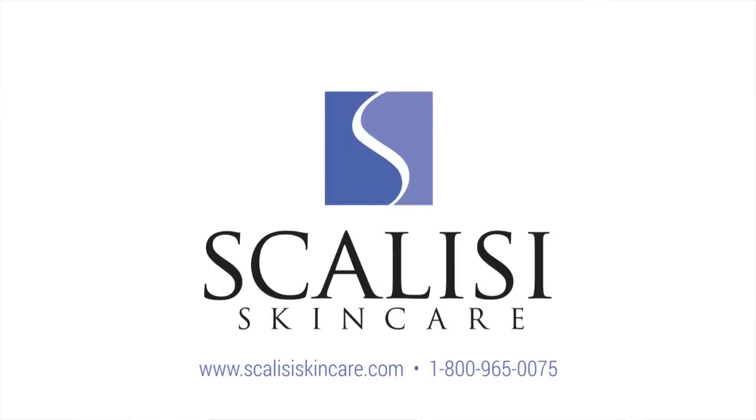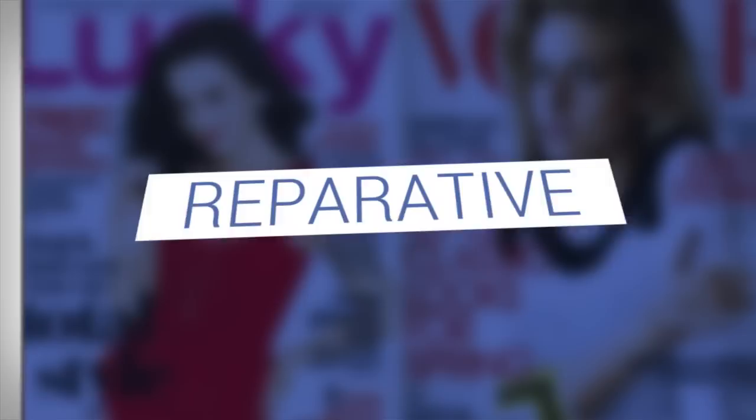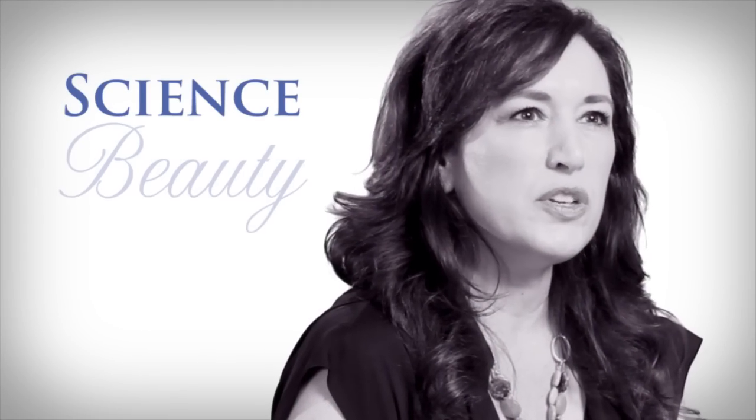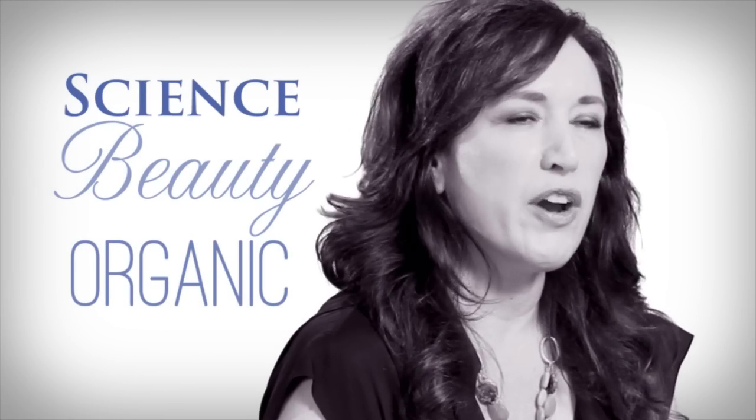Scalise redefines what anti-aging products should look like. The industry right now delivers products that are reparative only, and Scalise skincare delivers products that are both reparative and preventative when it comes to wrinkles. Scalise further differentiates itself by combining the three categories of skincare — science, beauty, and organic — so the customer no longer has to choose.